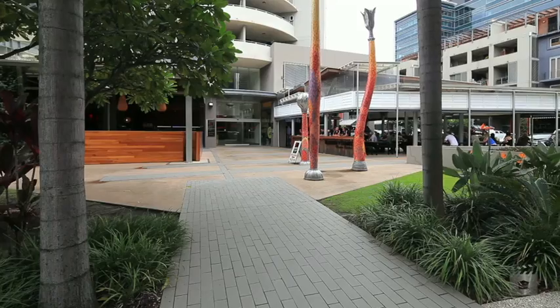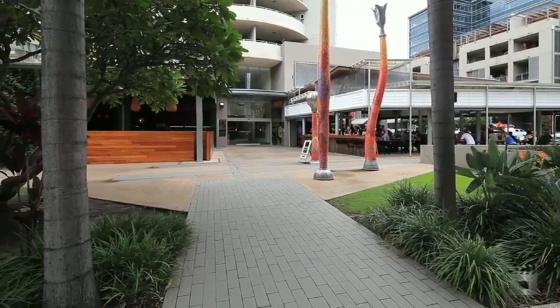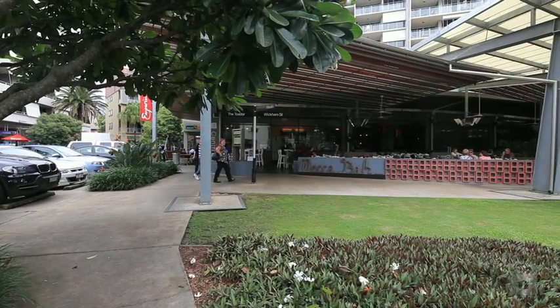Beyond the apartment, enjoy the sought-after inner-city lifestyle with a range of five-star quality shopping and eating venues literally at your doorstep.